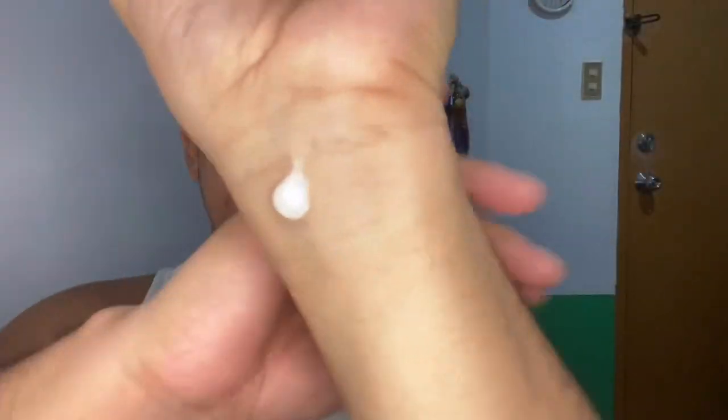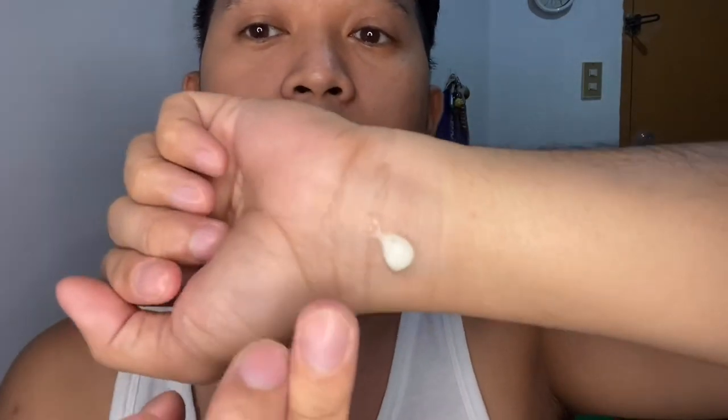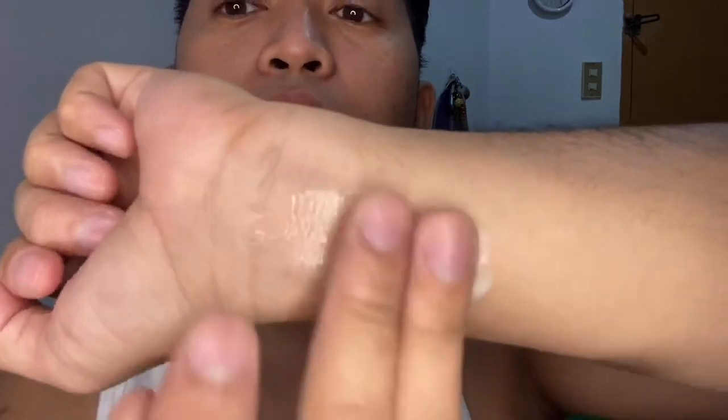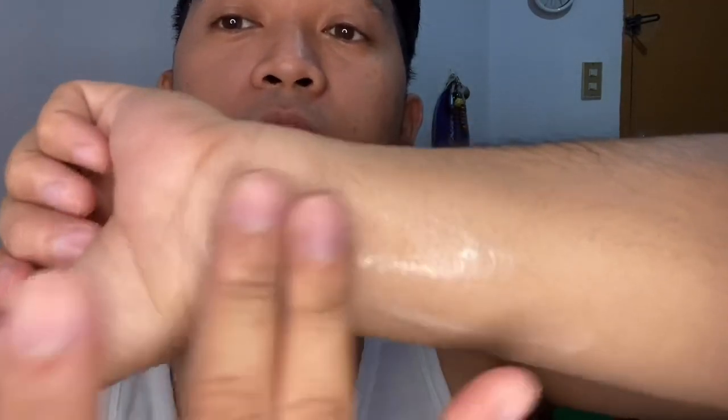I'll also do another product review — whitening charcoal — but let's try this one first. We'll check the benefits or effects upon using it. So let's do a patch test. It's an air pump dispenser. And here it is — this is the Lux Organics sunscreen. We'll patch it. Wow! It's like water — it absorbs right away.